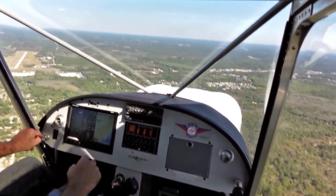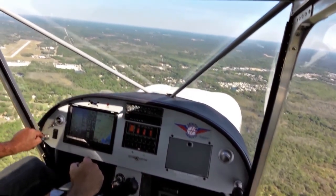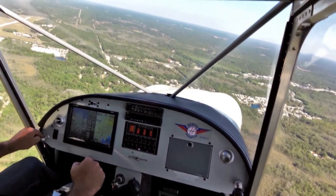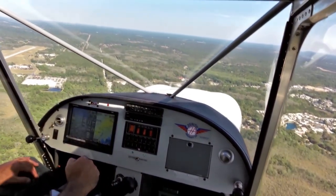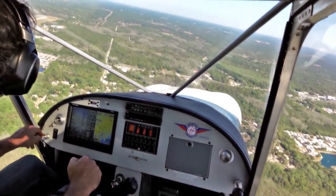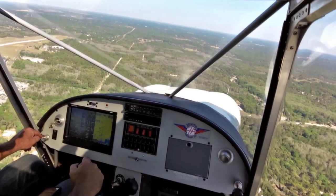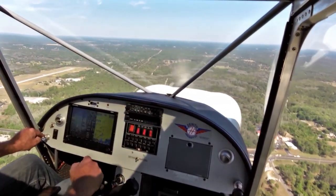I can see my brother Nick in the SAM aircraft down below. He's taxiing off the runway. Crystal River traffic, Zenith Experimental is entering left base for runway 27, Crystal River. Doesn't look like anybody else out here, so we've got the whole airport and pattern to ourselves.